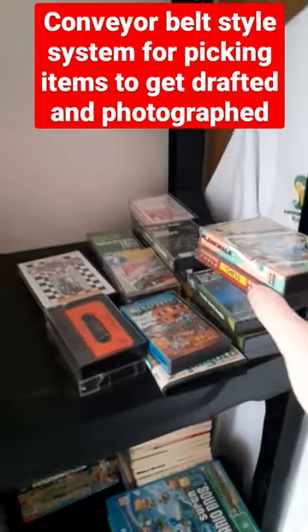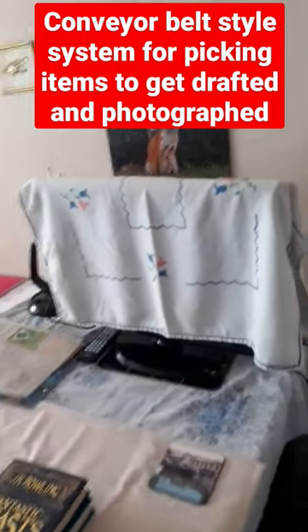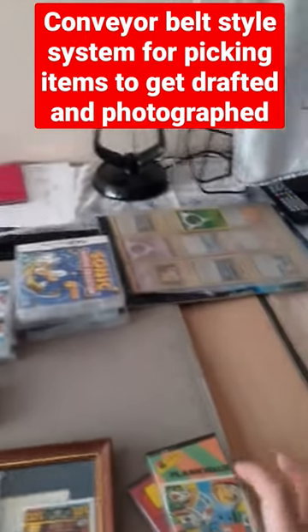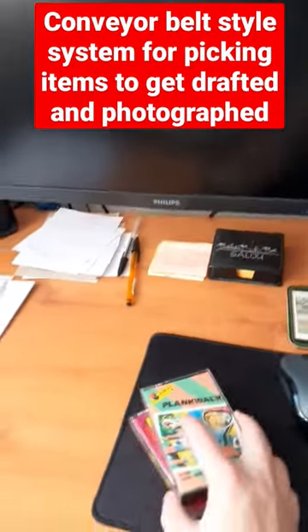I've got a little conveyor belt style system: when stuff has been drafted up, it gets put in the pile to be photographed. I put items here, then the next one here, and more importantly here — so once drafted up on eBay, I put them down here ready to be photographed.